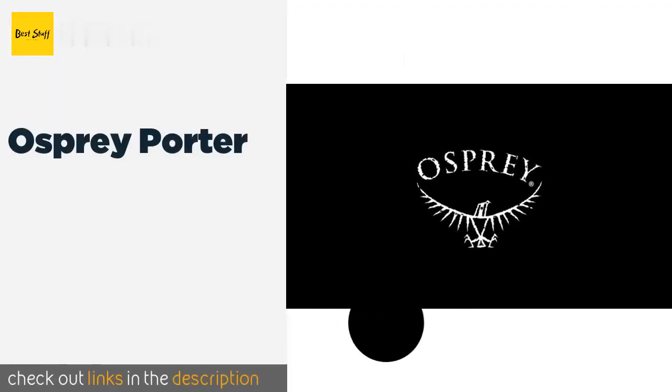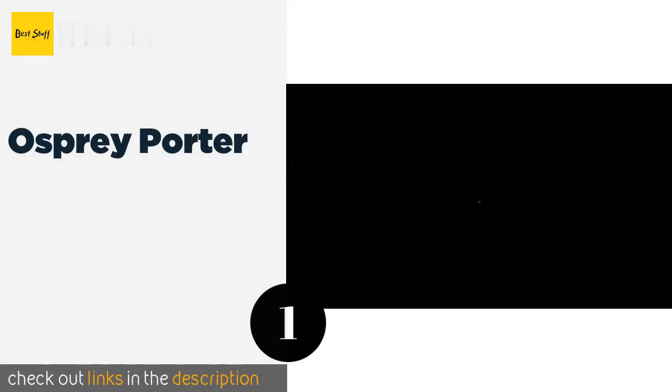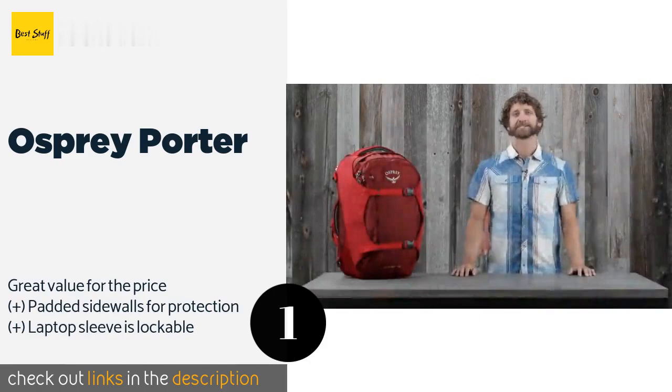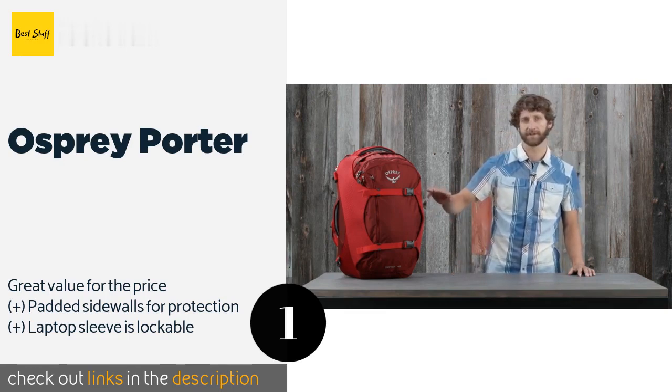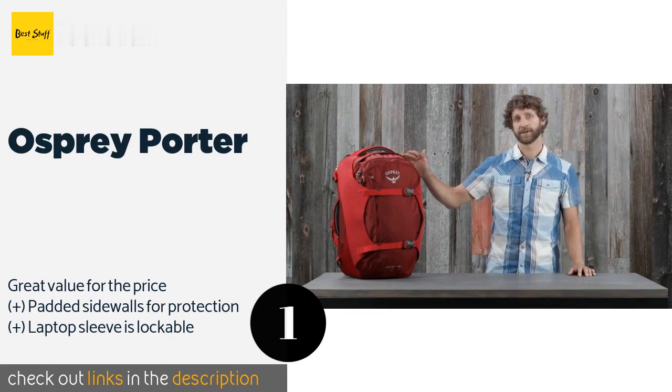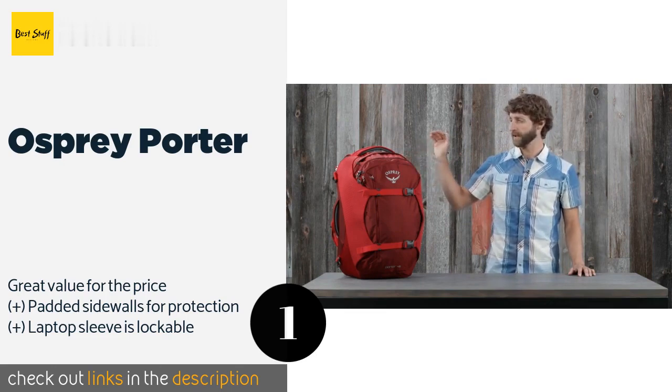The first product on our list is the Osprey Porter. The Osprey Porter embodies a fine blend of comfort, practicality, and simplicity. At 46 liters, it is just small enough to take as a carry-on item when flying, and yet by all accounts you can fit much more in it than you'd expect, thanks to its intelligent design.